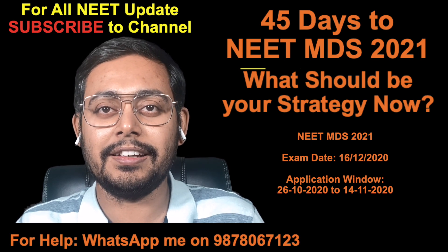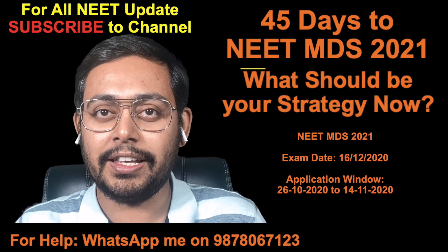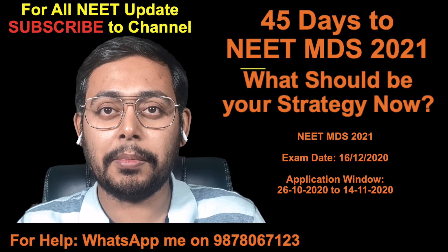We all know that the dates have been announced and the exam is on 16th of December, and the forms are out already. So if you haven't filled the form yet, do fill the form as soon as possible.